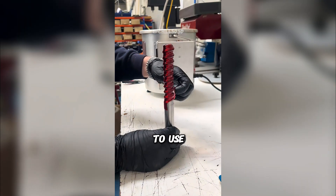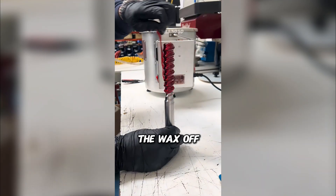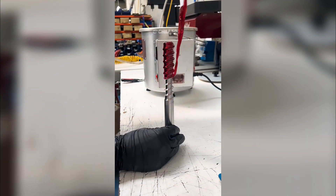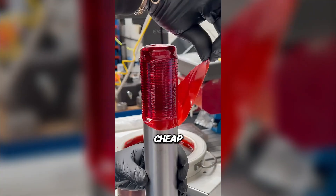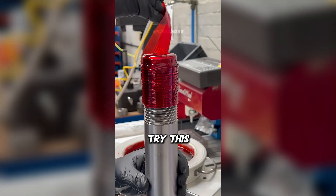And when you're ready to use the bolt, just peel the wax off. Underneath, a flawless, factory-fresh surface. Aerospace and precision shops swear by this technology. Simple. Cheap. Genius. Would you try this in your garage?